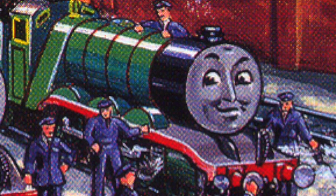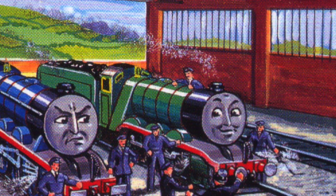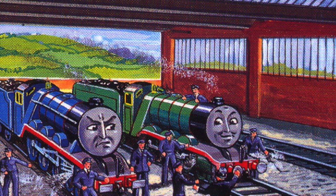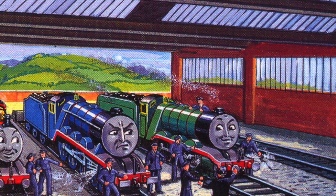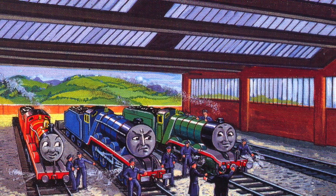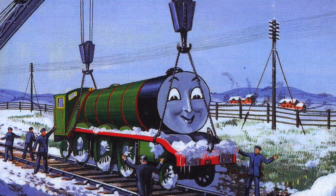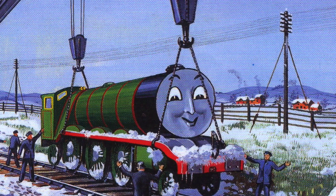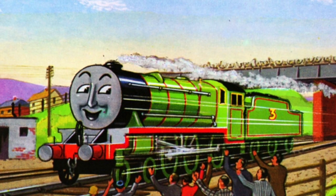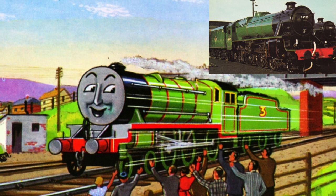By the fifth book, Troublesome Engines, Henry was repainted in his original green coat again, although originally Audrey had planned to write him out of the series until he decided to create a much happier ending for the character. So in the following book, Henry the Green Engine, he wrote a story where Henry had a big accident while pulling the Flying Kipper, and was sent to Crewe where he was rebuilt into a much more developed character.